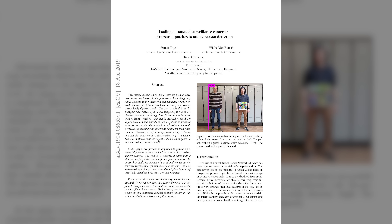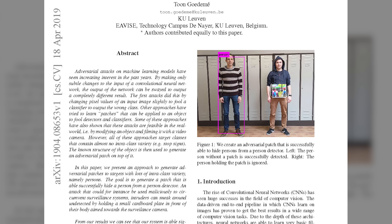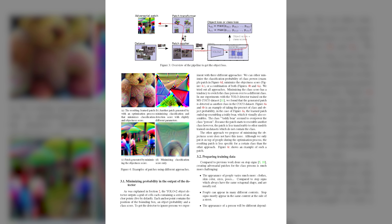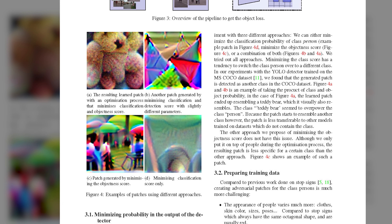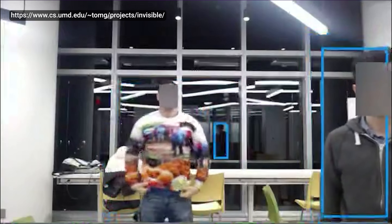It turns out that certain algorithms can be essentially reverse engineered in a manner that fools them, even if your face is in plain view. A few years ago, researchers at a university in Belgium took a closer look at a common image recognition algorithm called YOLO V2, and worked out how to produce images that the algorithm either wouldn't recognize as human or wouldn't even recognize as any kind of object. The resulting images, called adversarial patterns, often resemble brightly colored abstract art that the algorithm can't make heads or tails of.